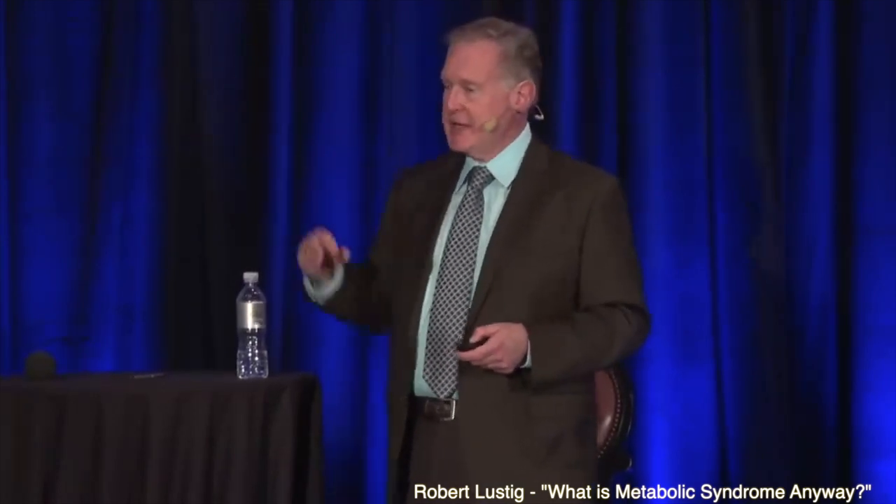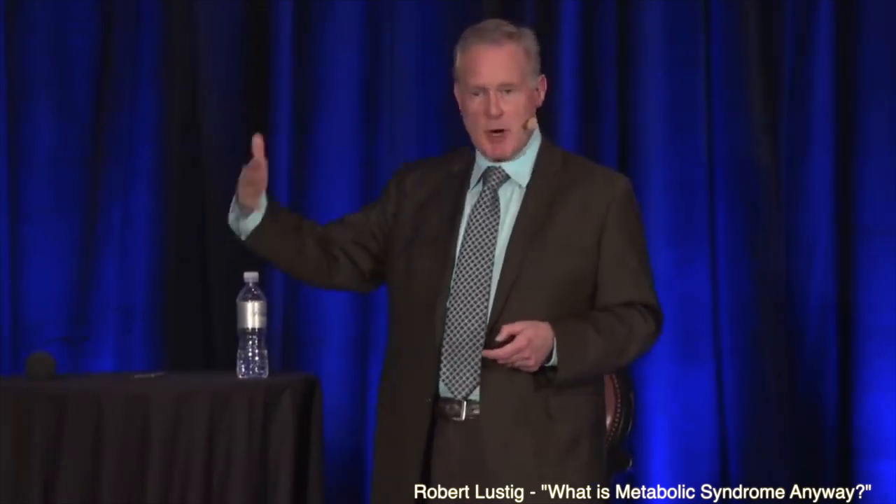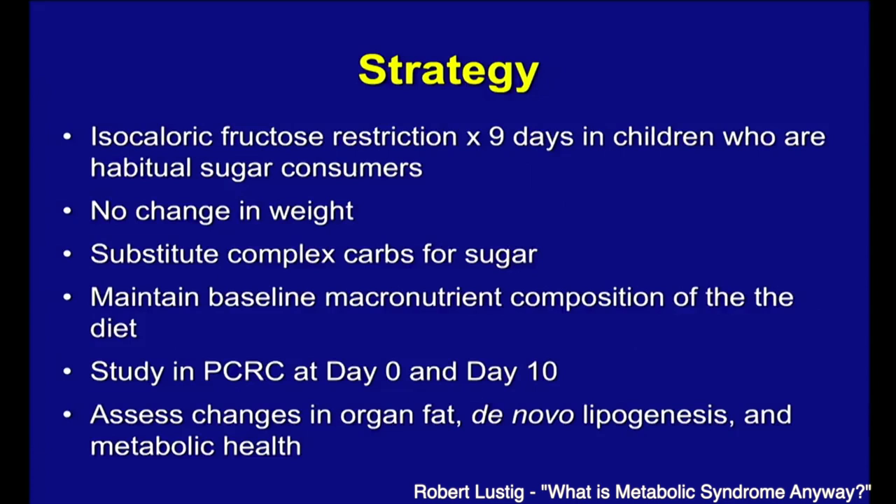Dr. Robert Lustig, a man who is just as against the global elite's nutritional propaganda as we are, details a study he conducted on children. We took 43 kids from our obesity clinic at UCSF and figured out what they were eating at baseline. We studied them at baseline, and then we catered their meals for nine days.